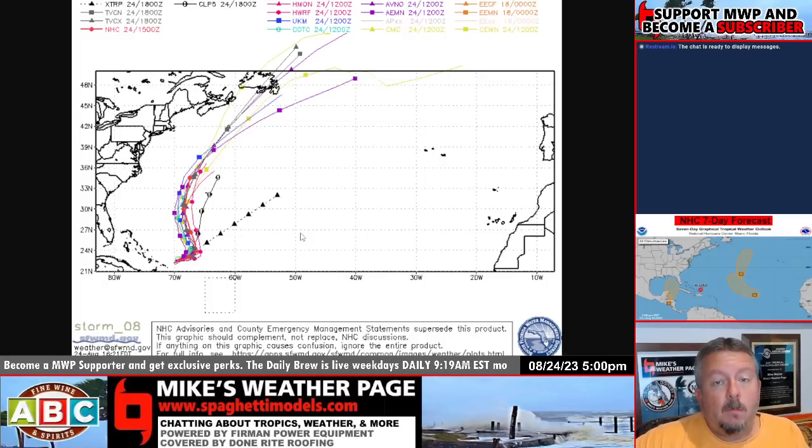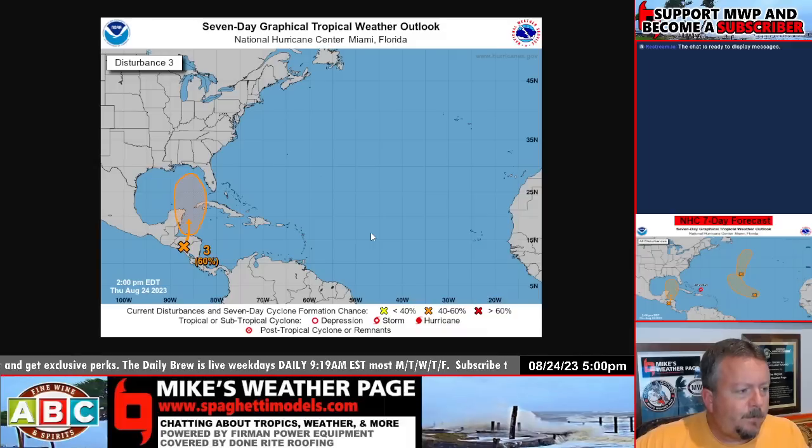Franklin is expected to be a Category 2 in the next few days. Now, this is what we're really watching — an area coming out of Central America. The NHC's got it marked. It was at 20%, then 40%, now 60% chance of development.